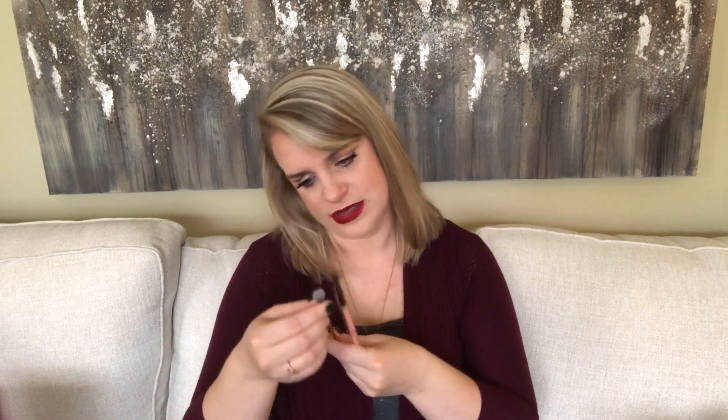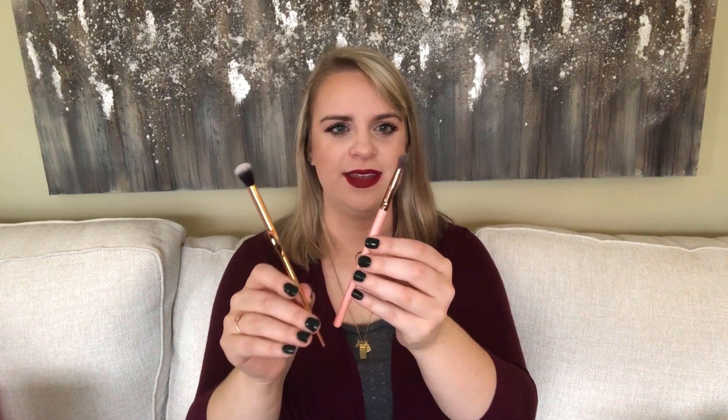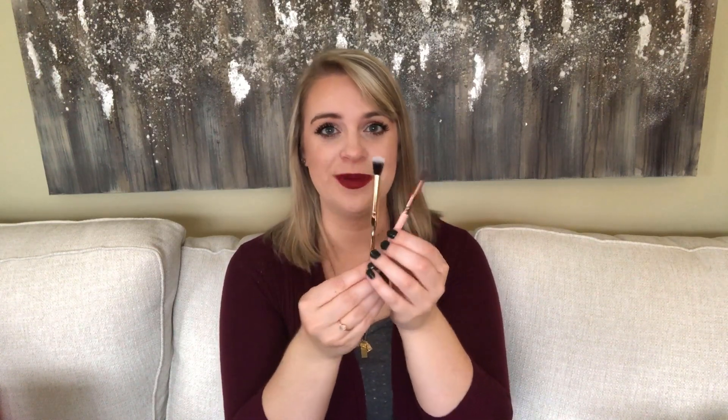I actually got two brushes this month. One is a Luxie blending brush and the other is a blending brush from the brand Farrah — it has a very pretty gold handle. I have gotten Luxie brushes in Ipsy bags before and they're good quality. I don't want to complain about getting two blending brushes because it's always nice. This one is fluffier and pretty similar to my Sigma E40, while the other is a smaller blending brush you can also use to apply eyeshadow. They're both very soft.